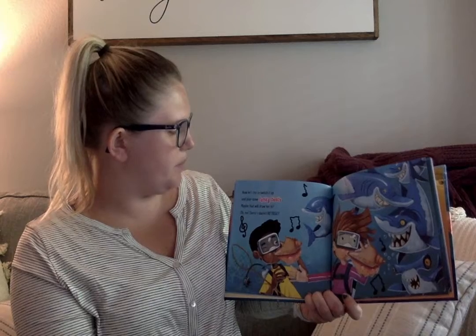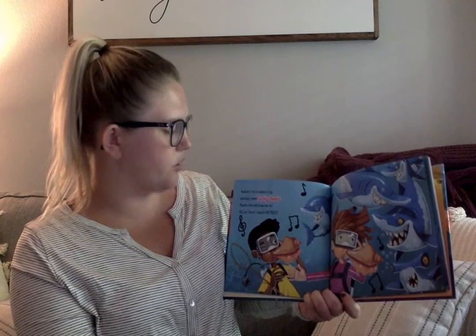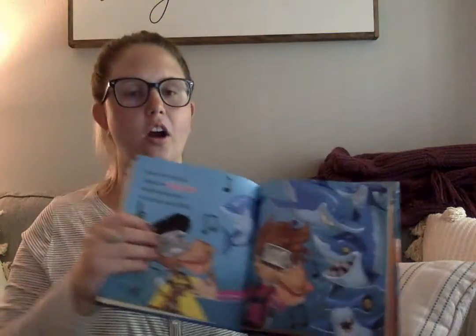Now let's try to switch it up and play some funky beats. Maybe that will draw her in. Oh no, they're sharks! Retreat! What animal is that? A shark!